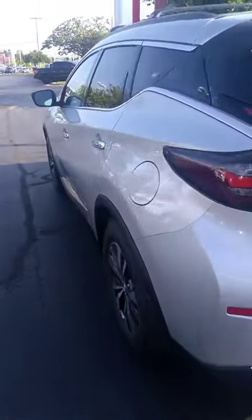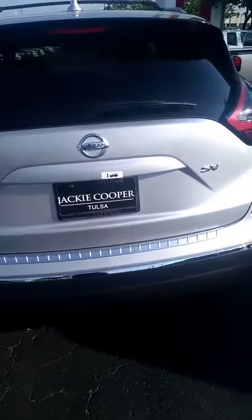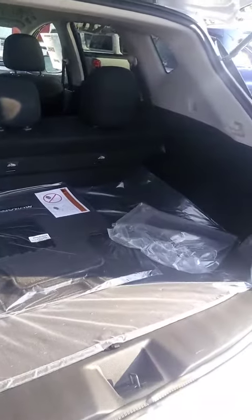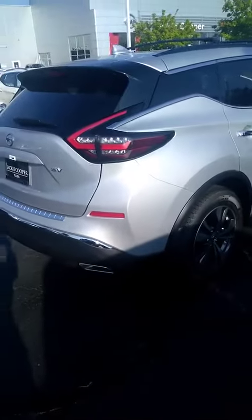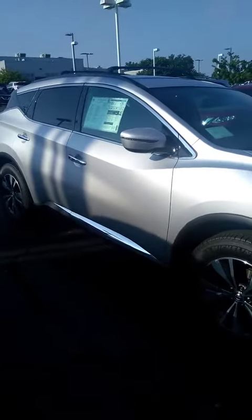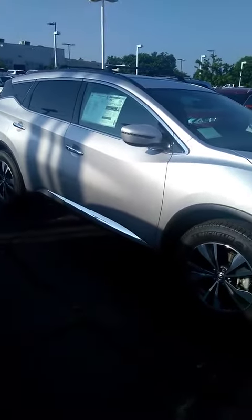It's got rear vents in the back with a USB charger. Let me know if you have any questions — feel free to give me a call at 918-852-6317. Have a great day.